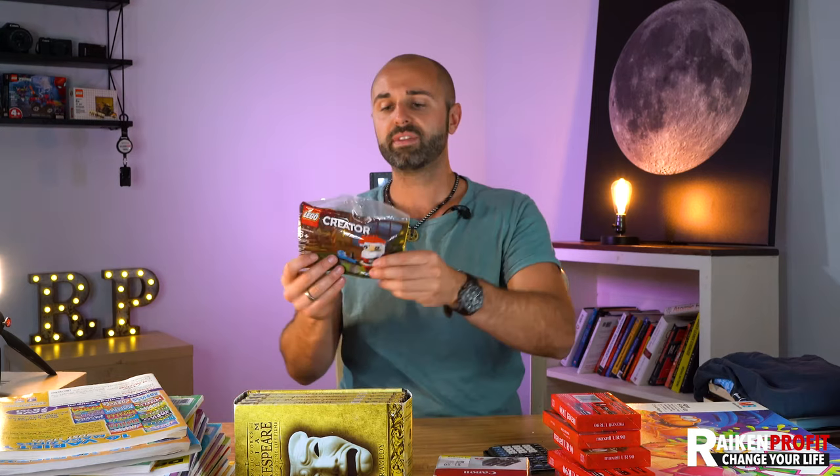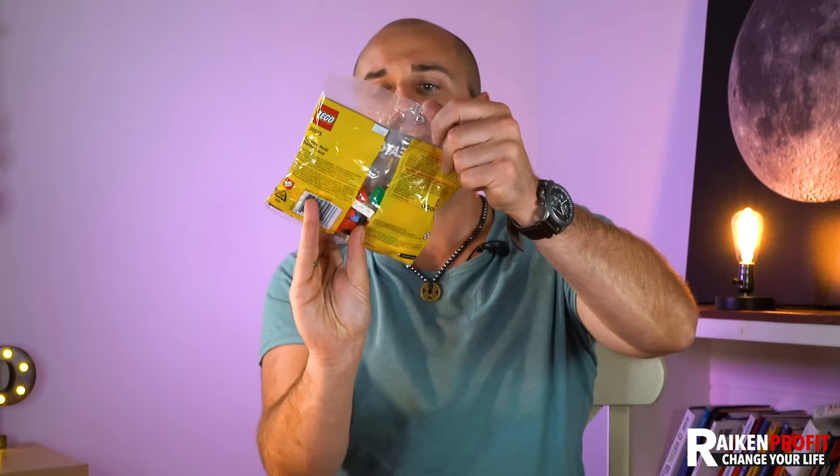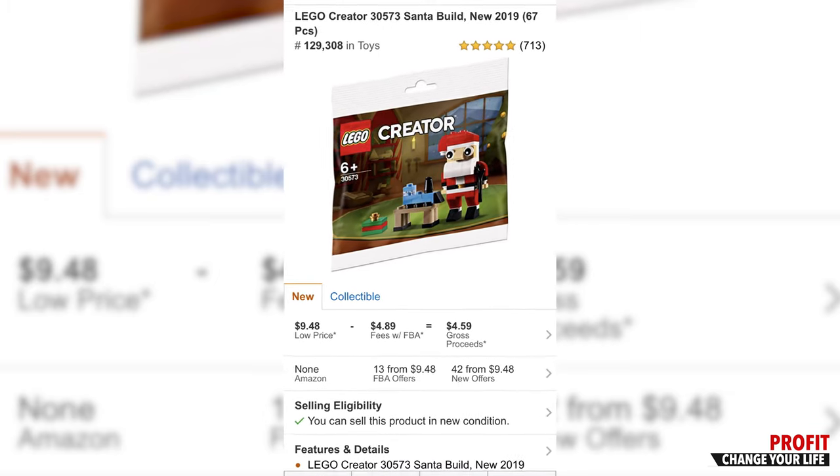Lego. This isn't worth a ton of money — I got it for 50 cents at a garage sale. It's Lego Creator, probably worth about $15. But anything Lego, brand new, pick it up. Even if it's used, if you're at a garage sale and get 10 pounds for $20 or $30, pick it up. Lego can sell for $7 to $8 a pound. If there are figures or pre-made sets, you can definitely have a lot of value in it.